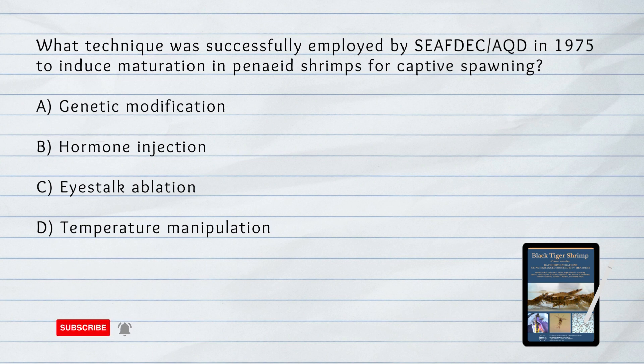A. Genetic Modification. B. Hormone Injection. C. Eye Stalk Ablation. D. Temperature Manipulation.